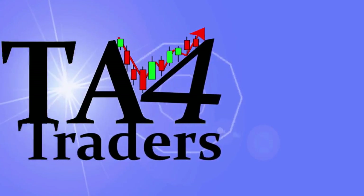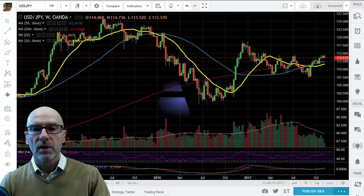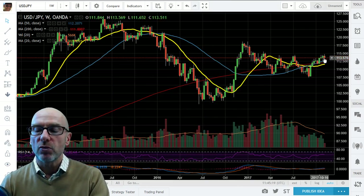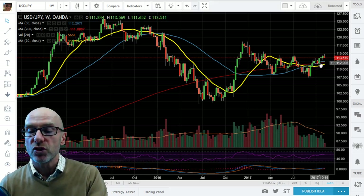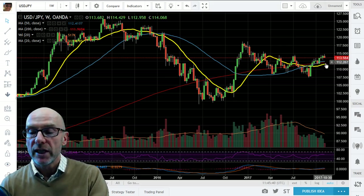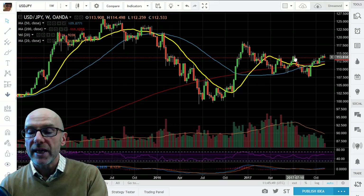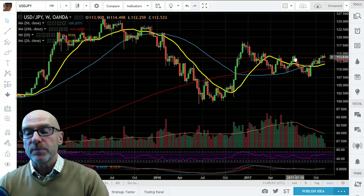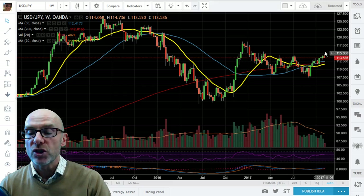Here we have the weekly chart — each candle represents one week's trade. You can see that we're trading above the moving averages, which is positive. Three weeks ago we had a bullish cross as the 50 crossed the 200, and if we maintain present levels we're going to get the 20 crossing through both the 200 and the 50 in golden crosses over the next month. The high this week has been above the high seen in July, which is very good and indicative that we should get more upside, as we've now broken the pattern of lower highs — the downtrend has been broken and we should move into higher ground.